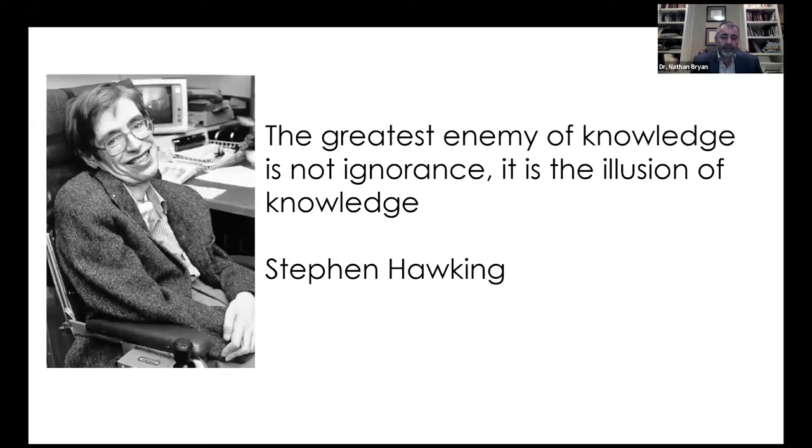The greatest enemy of knowledge is not ignorance — it's the illusion of knowledge. Ignorance is curable; we can cure it with information and education. But the greatest enemy is the illusion of knowledge. There are companies out there with an illusion of knowledge who are actively deceiving and defrauding their customers, falsely advertising nitric oxide products when biochemically, enzymatically, and scientifically there's no way these products can generate nitric oxide. We have to maintain some integrity in the nitric oxide science. I've been doing this for 25 years and I encourage other companies to learn, improve, and start putting products out there based on science — not throwing a bunch of ingredients together — because it can kill an entire industry and do a complete disservice to your patients.